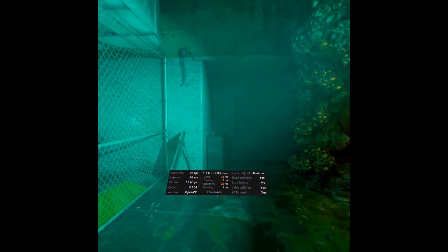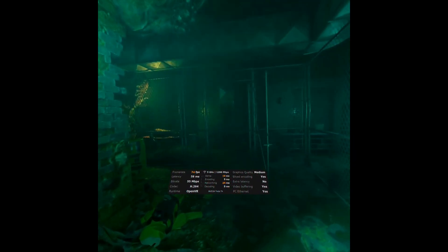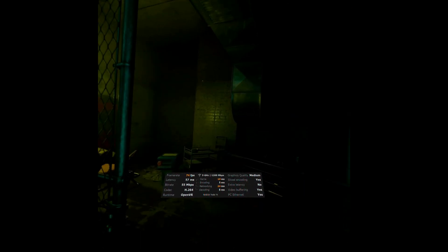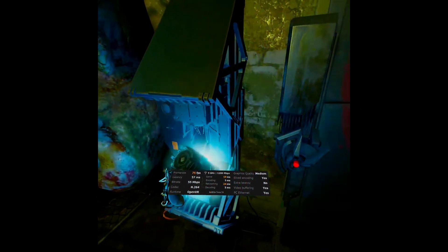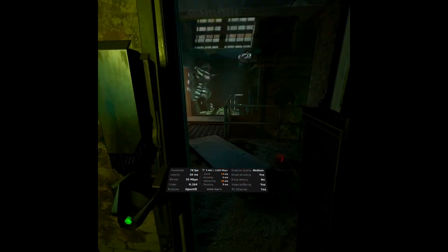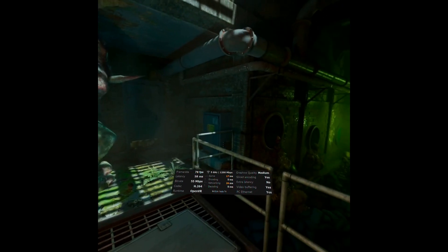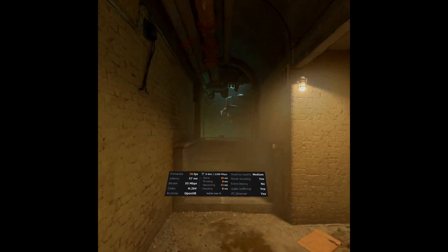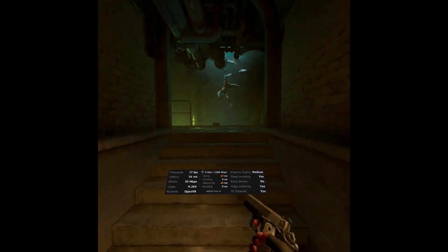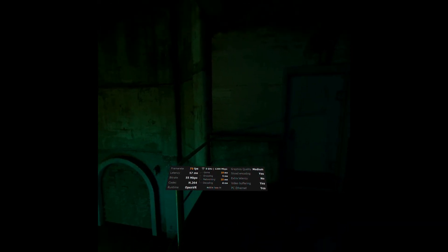Jumping back into Half-Life Alyx with Virtual Desktop, it was a very similar experience to the previous method — both struggled with this game in slightly different ways. Image quality overall felt better in Virtual Desktop, but there was still stuttering. It's just a very demanding game. It's certainly playable though, and trying this cloud-based VR gaming service is a revelation in many ways.